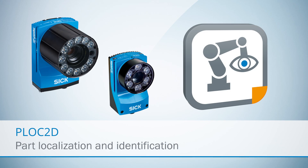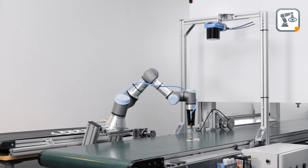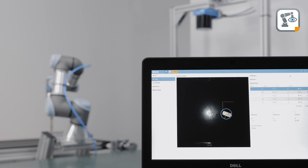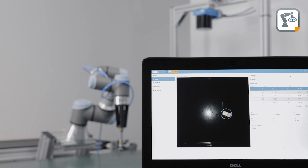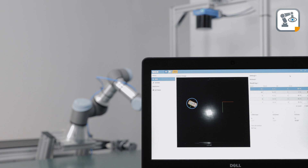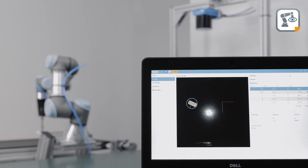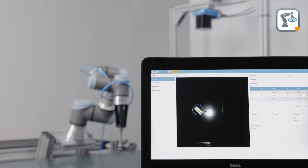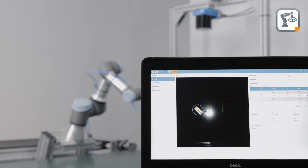PLoC 2D is based on an InspectorP 2D vision camera with a pre-installed sensor app. The sensor is tailored to these localization tasks and offers a flexible and scalable picking solution. PLoC 2D grabs images of the parts to locate and measures the position and orientation of these detected parts. As the sensor can identify the part's location, it ensures placement in the correct spot and picking sequence.